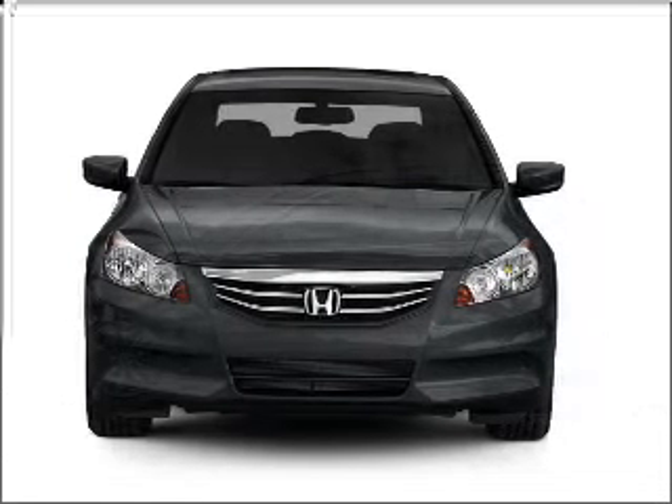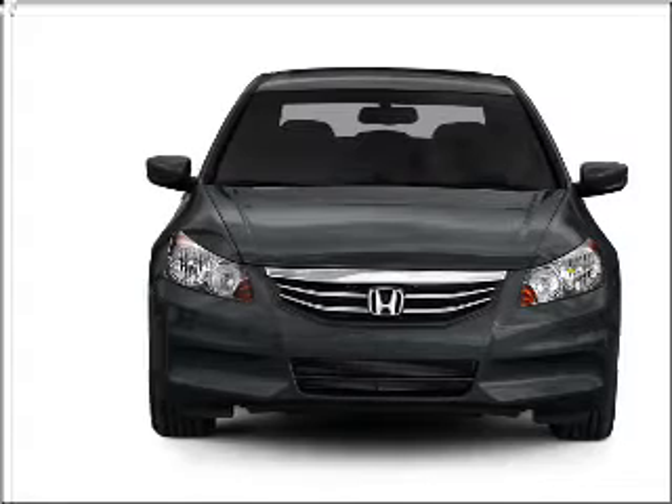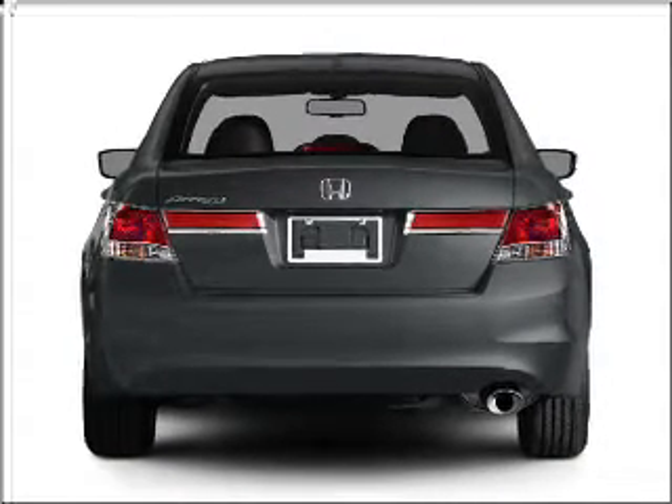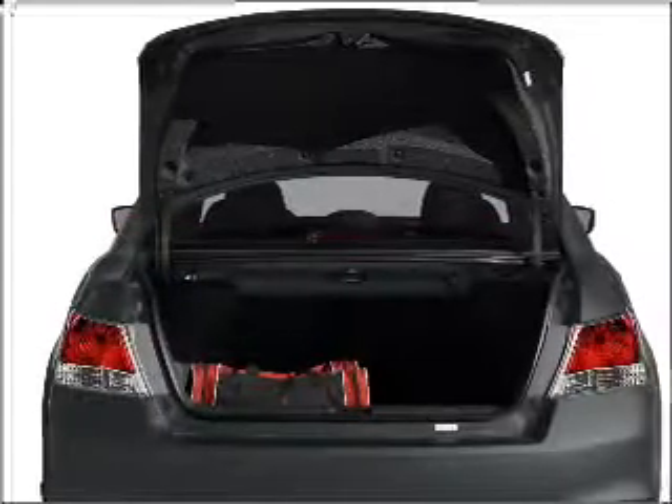With a solid six-cylinder engine connected to a smooth shifting five-speed automatic transmission. Stand out from the crowd with premium wheels. Brake safely with the anti-lock braking system. The sunroof lets fresh air in, and memory settings make for a more comfortable ride.